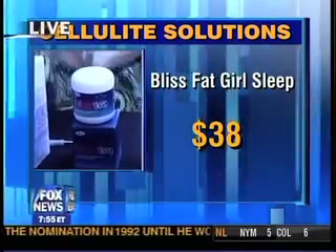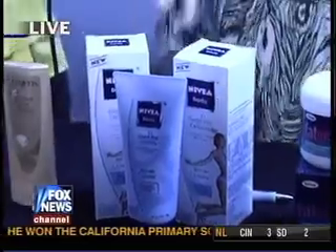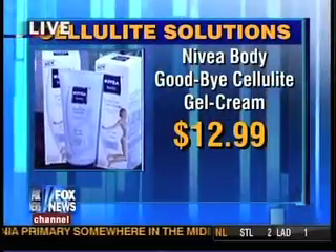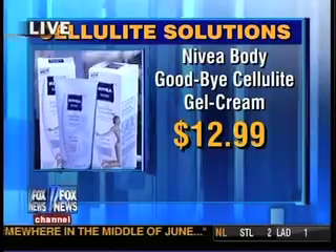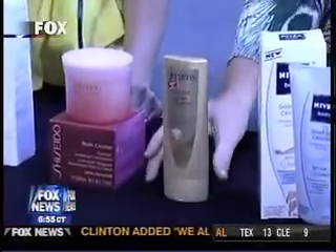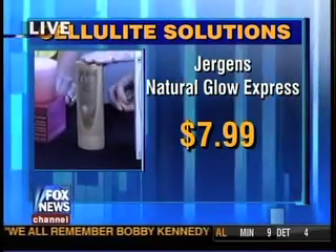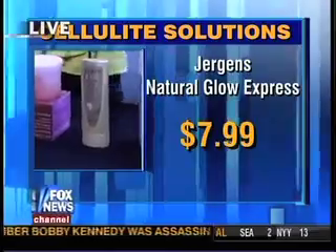This one here by Nivea has a new formulation with L-carnitine, a natural amino acid that helps work with fat metabolism. These are all very reasonable — all in the $20 range. Here is a great product: a self-tanner. It should not be used if you're going for a treatment like VelaShape, but it works to help smooth and mask cellulite. The tanners create an optical illusion, so a self-tanner will help mask it — it's all about creating that optical illusion.